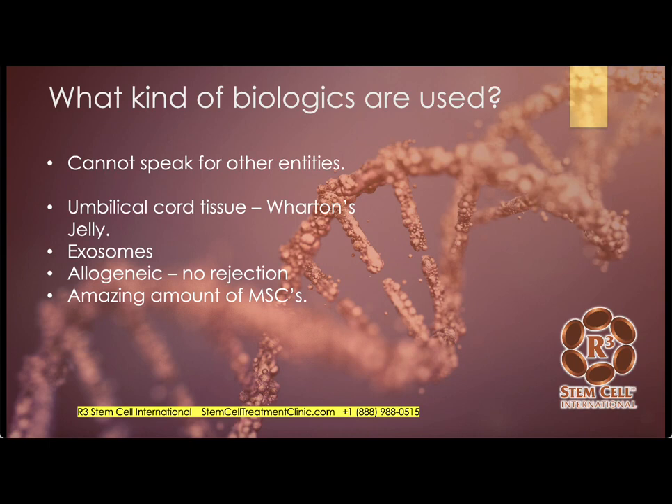With allogeneic stem cells — meaning they come from a donor — we've never seen a rejection reaction. I'll talk about the quality assurance with communicable disease testing. The umbilical cord tissue not only has an amazing amount of mesenchymal stem cells, but they're very active.